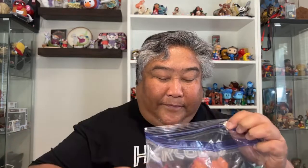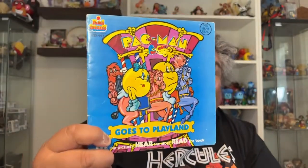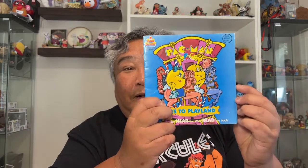Next, we have... Pac-Man Goes to Playland. Believe it or not, I had this book. By the time this came out — let's see what year this was — let's just say it's the early 80s, so I would have been a teenager by that time.